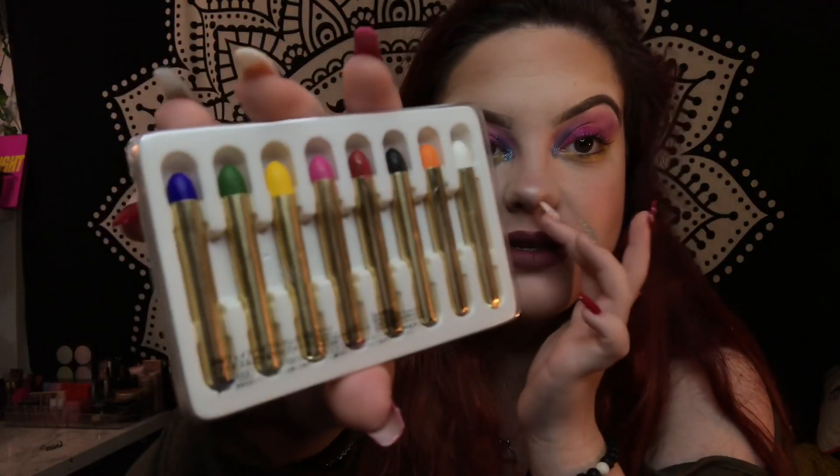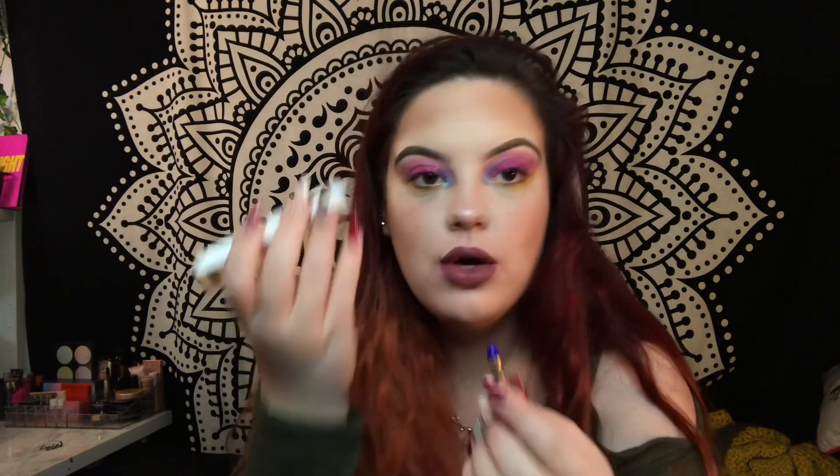I do a lot of face painting so this actually might be handy for me. I'm going to swatch these - this is what they look like and I'm going to swatch one on my hand.